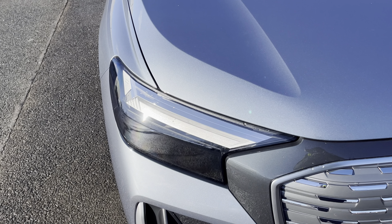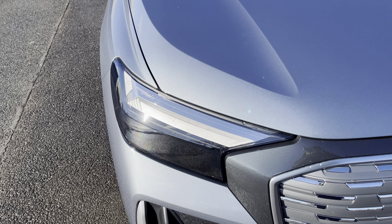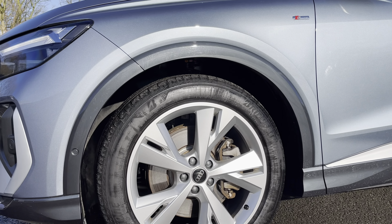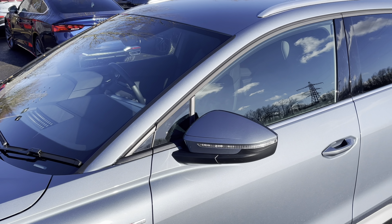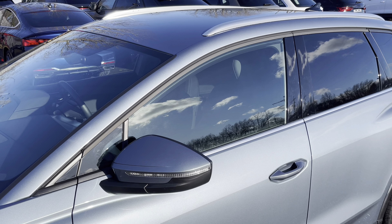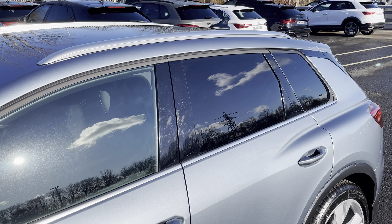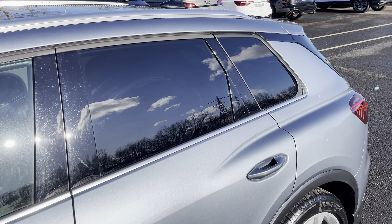Starting at the front of the car we have the striking LED headlights providing high quality illumination. Around the side we have the 20 inch 5 wide spoke design alloy wheels, body coloured door mirrors, aluminium window trims and roof rails for a sleek yet stylish look, with the rear privacy glass ensuring extra security for your rear seat passengers.